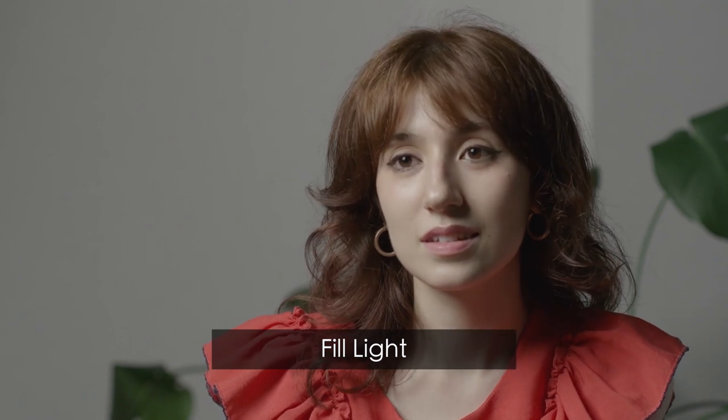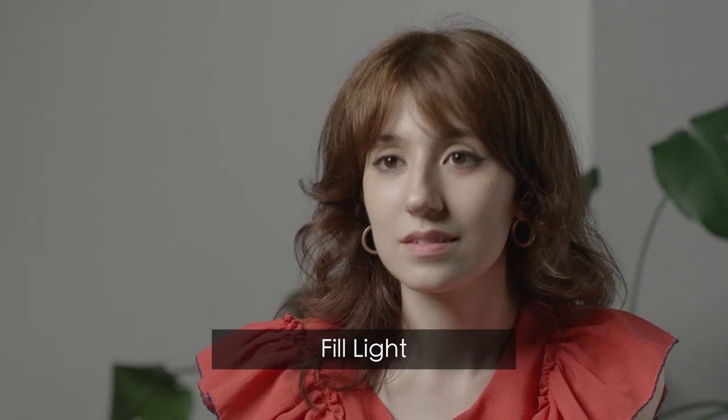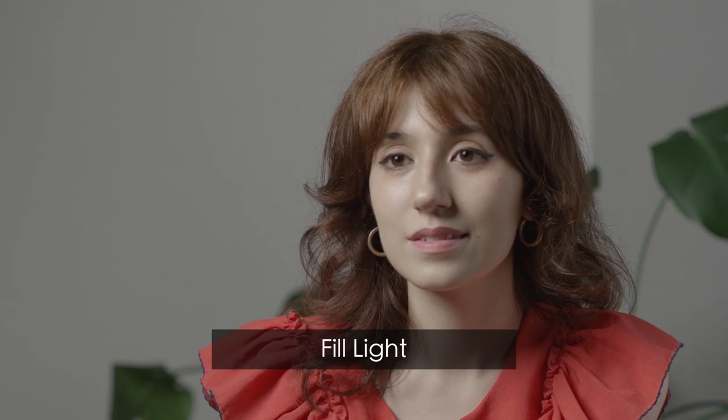Bounce cards or a different kind of light source can be used to fill the other side of her face — this is called a fill light. The stronger the fill, the less contrast. The less the fill light, the more contrast and shadow. To increase contrast, you can use negative fill by flagging lights.